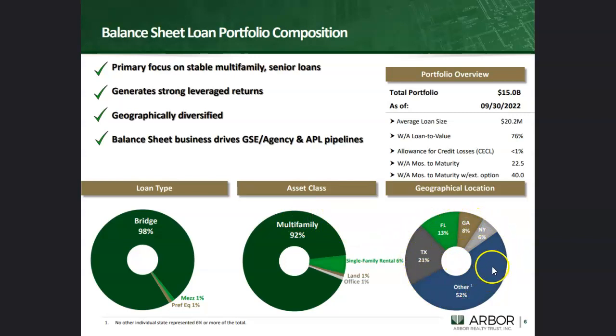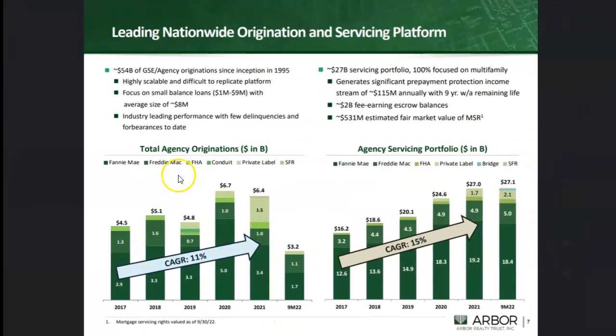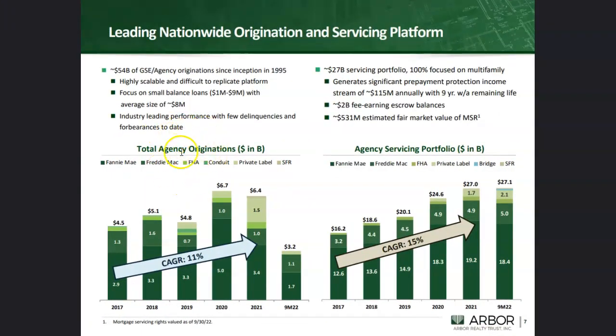Looking at geographic exposure, they have concentration in Texas and Florida — fast-growing Sunbelt states with good growth prospects — along with good diversification across the rest of the USA. Their agency originations have been growing at a compound annual growth rate of about 11% per year, and the agency servicing portfolio has been growing at a compound annual growth rate of about 15% per year. Pretty much every part of their business is firing on all cylinders and growing beautifully.